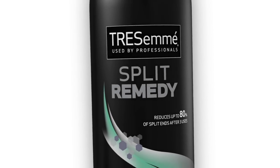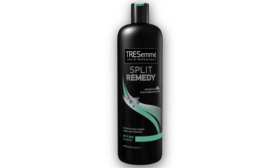Its nourishing lather will gently cleanse your hair while prepping it for styling. Your hair will be soft, smooth, and salon fresh without ever leaving your house.